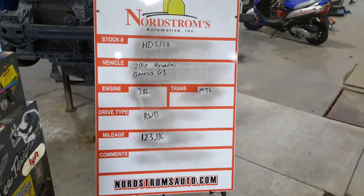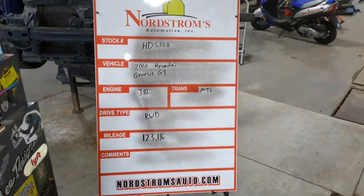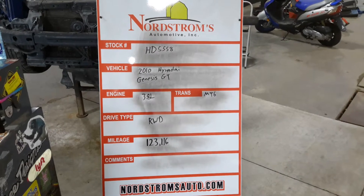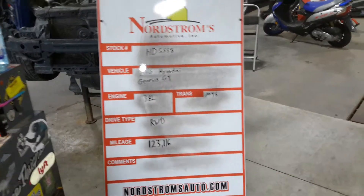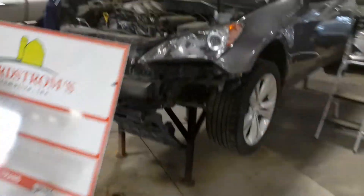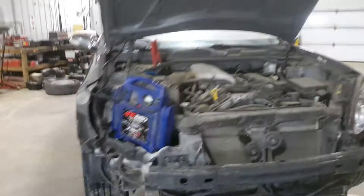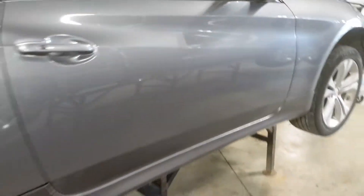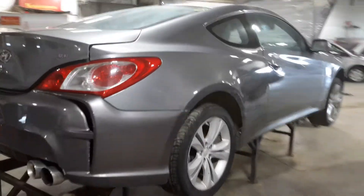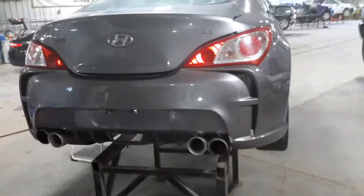2010 Hyundai Genesis Grand Touring, 3.8 liter, manual six-speed transmission, rear-wheel drive, with 103,116 miles, gray in color. Front and rear damage. Does run and drive. It's got aftermarket exhaust — will be quite loud when you start it and rev it. Aftermarket rear bumper.